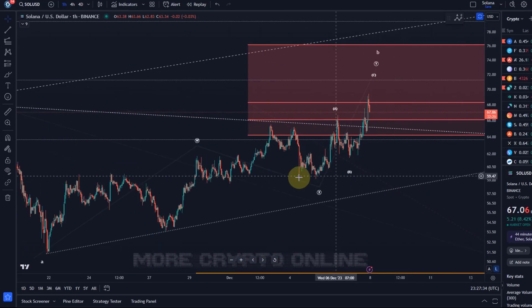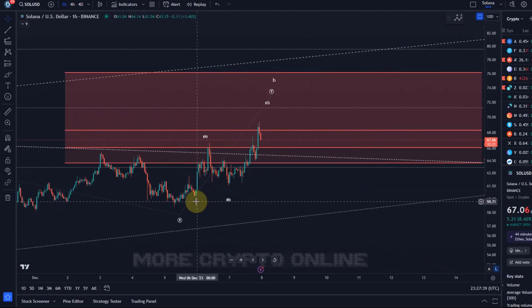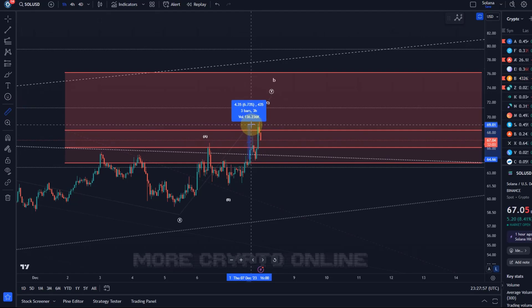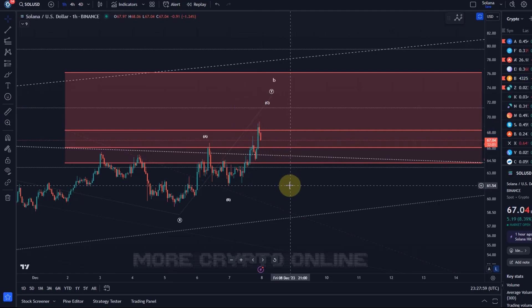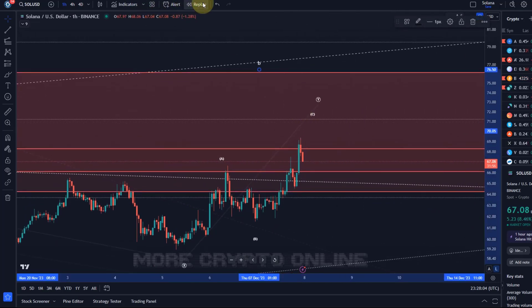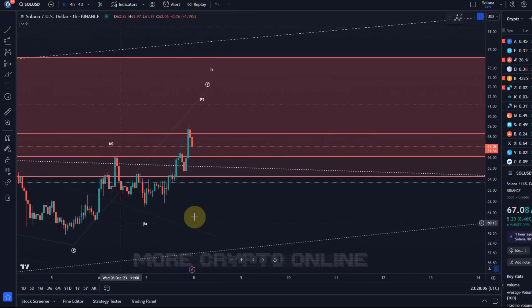This is in line with the wave count from the previous video — this is likely a WXY structure. In the Y wave, earlier today we had seen the A wave and the B wave and were watching for a C wave rally. I shared that this C wave was likely starting once we got a break above 64.50, and after the price broke above that level we had another intraday rally of around seven percent.